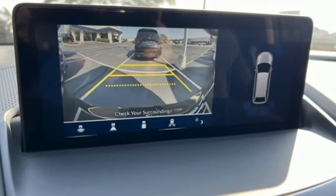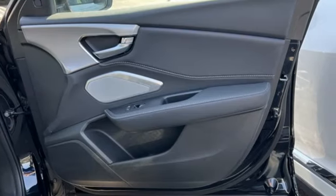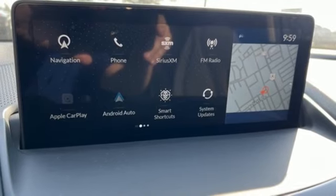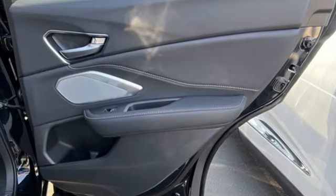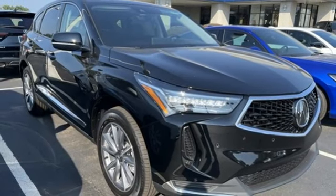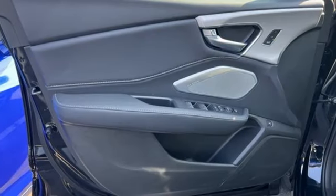Intercooled turbo inline four-cylinder engine, four-wheel drive, integrated navigation system with voice activation, Wi-Fi hotspot, heated leather sport bucket front seats, auto-dimming rearview mirror, streaming audio, memory exterior door mirror settings, dual zone climate control, front and rear parking sensors, and automatic transmission.